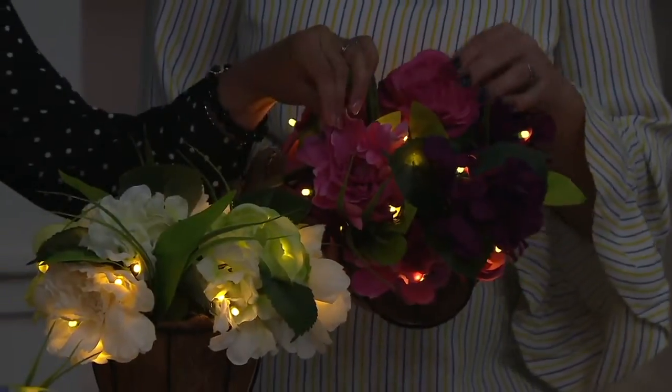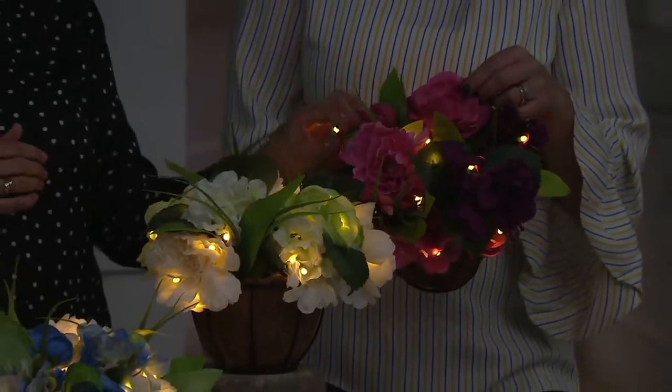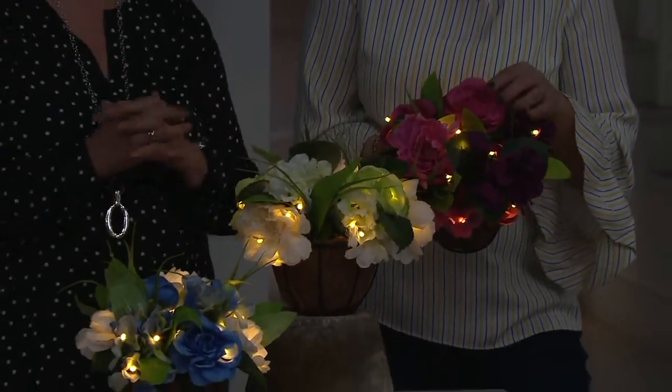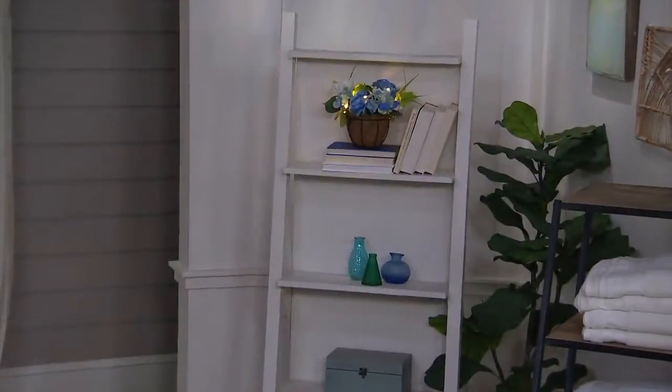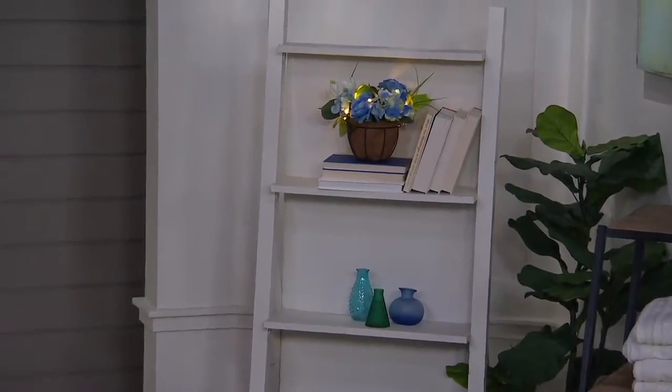I can't help but just feel it because they feel so soft and lush and realistic. The way that those petals feel, they are just the perfect texture of a real live cabbage rose or of your hydrangeas. The way that they fall and when the wind blows them, they just look so realistic.